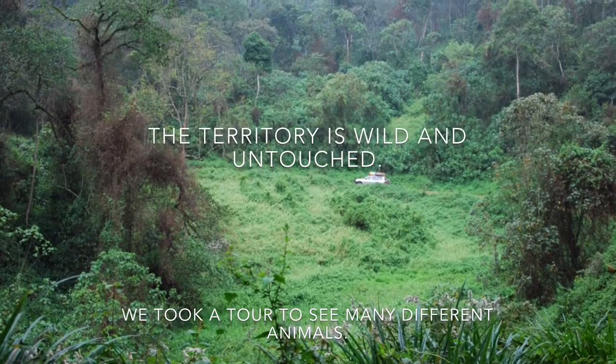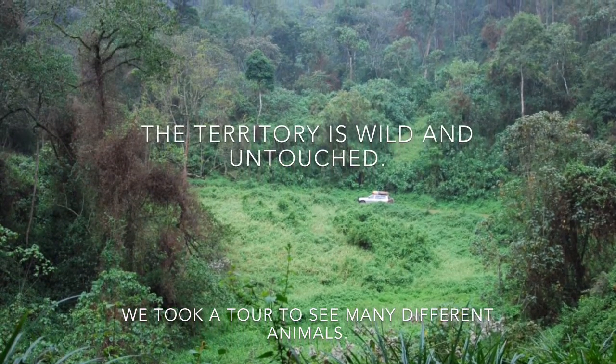Kabali Forest National Park, located in Uganda. In the park there are 375 different species of birds. The territory is wild and untouched. We took a tour to see many different animals.